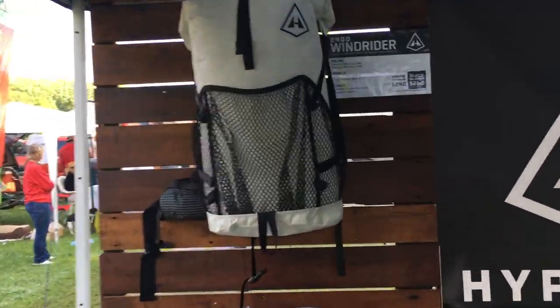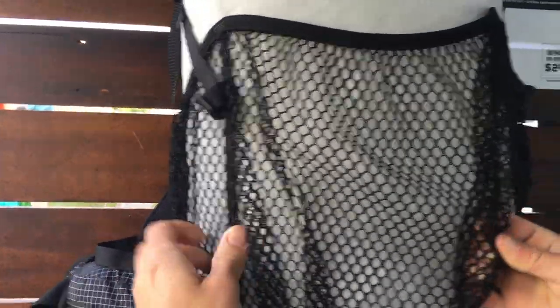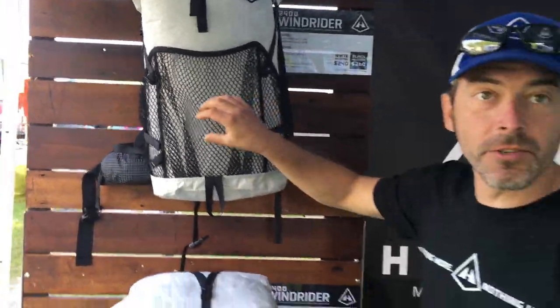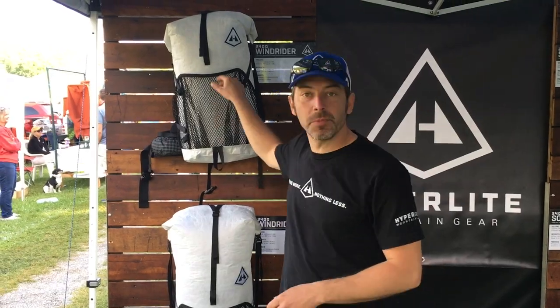How durable is this mesh? It's extremely durable — it's really tough stuff. And if it does rip, I consider it field repairable. A little dental floss at nighttime sitting in the shelter and you can easily patch up the mesh.